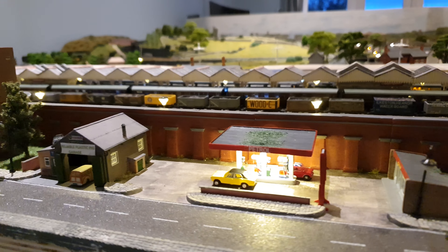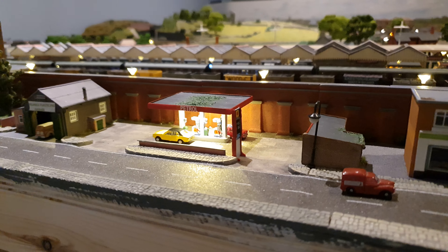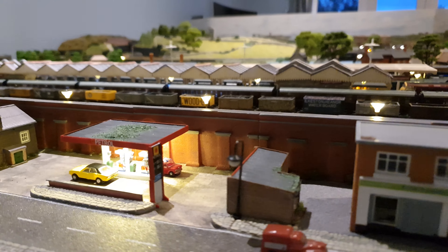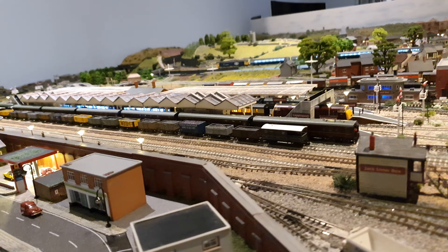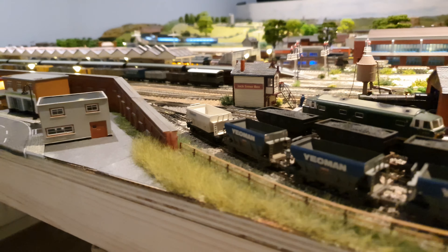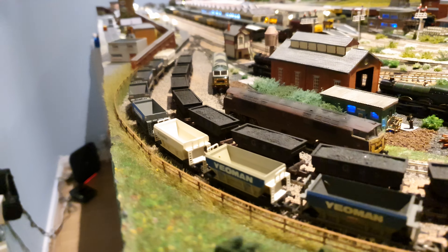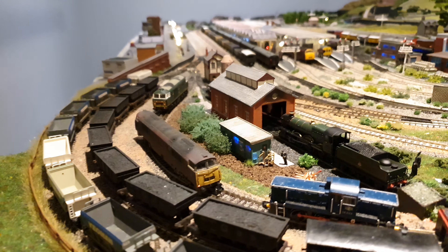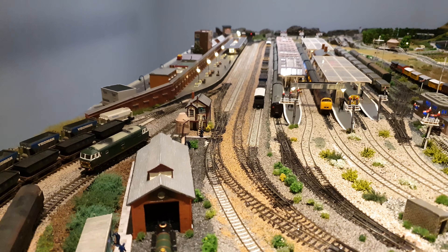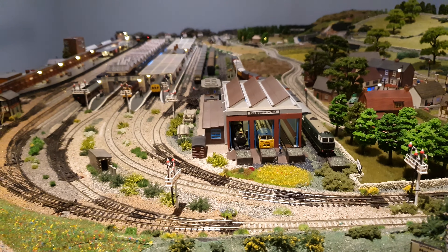I'm trying to get my hands on some Oxford Diecast 70s cars — they're as rare as, well, you just can't get them. You might not have noticed last time but there's a fence being put in around there now. All coming on a bit — we've got to do some more ballast in this section but we'll not talk about that.